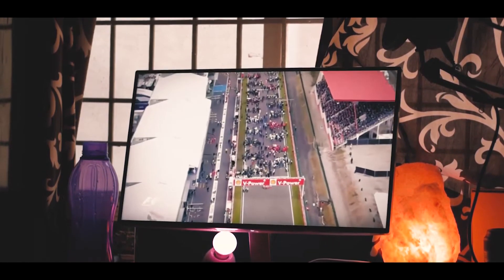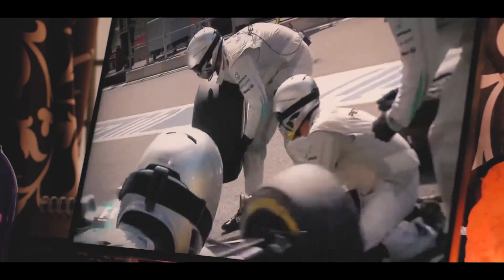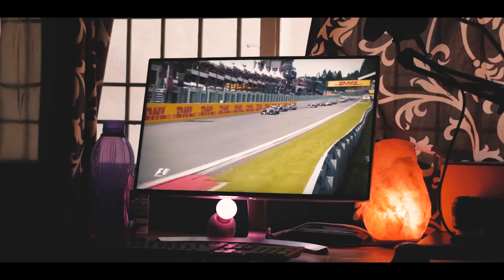The color reproduction is great and has a punchy feel to it. It has a rating of over 99% sRGB, is color calibrated, and is good for editing videos, Photoshop, etc., as the colors are accurate. The colors are vivid and it has some presets of its own like cinema mode, gaming mode, and a reader mode for nighttime usage.